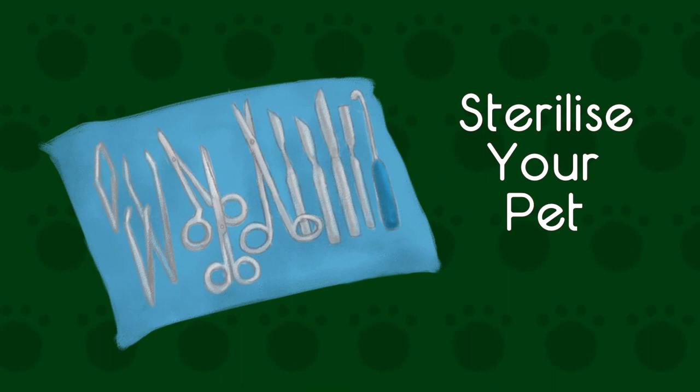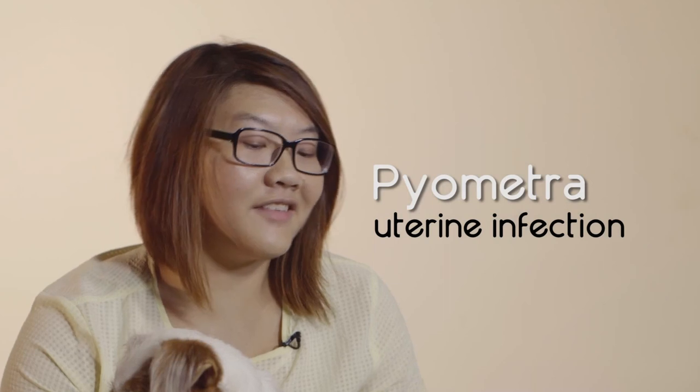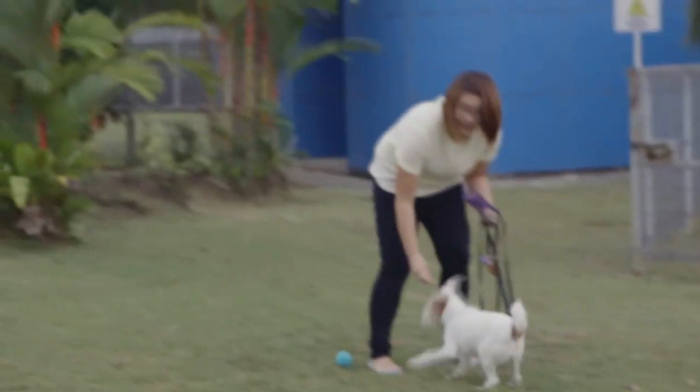Sterilisation is very important. When I got Pecan, she wasn't sterilised, and on a regular vet check we discovered she had pyometra, which is a uterine infection. As a result, her vet bill came out to around $900. But if she had been sterilised when she was younger, that would have been just a couple of hundred dollars. Sterilisation really does make a difference, and it keeps the dog healthy as well.